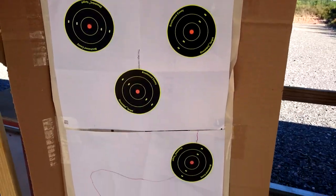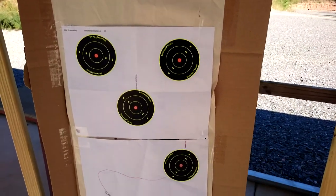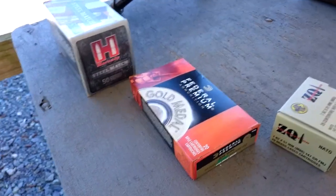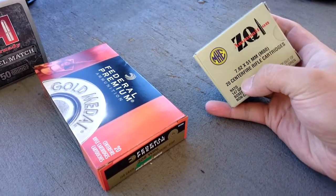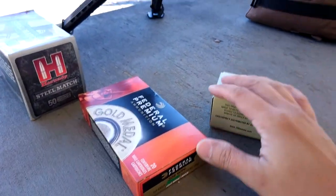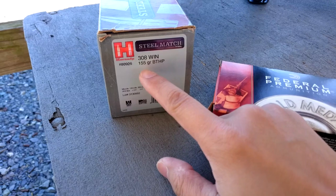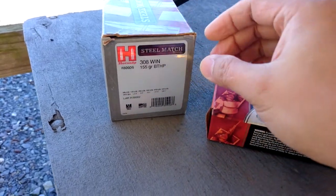My target is a three-inch target from Birchwood Casey. I brought three types of ammo to try: first is the cheap ZQI NATO M80 spec, which is good enough to zero. Then I'll brush the bore and try the Hornady Steel Match, which is 155 grain match ammo. Hopefully that can shoot some sub-MOA groups.